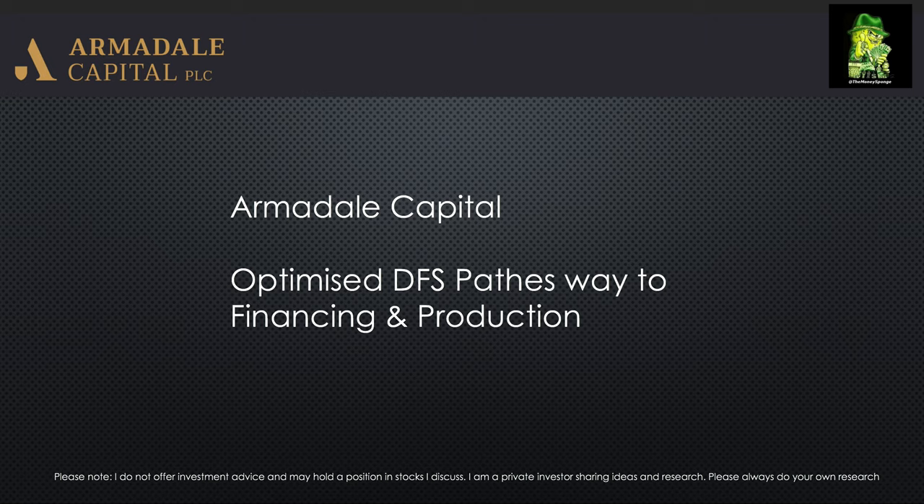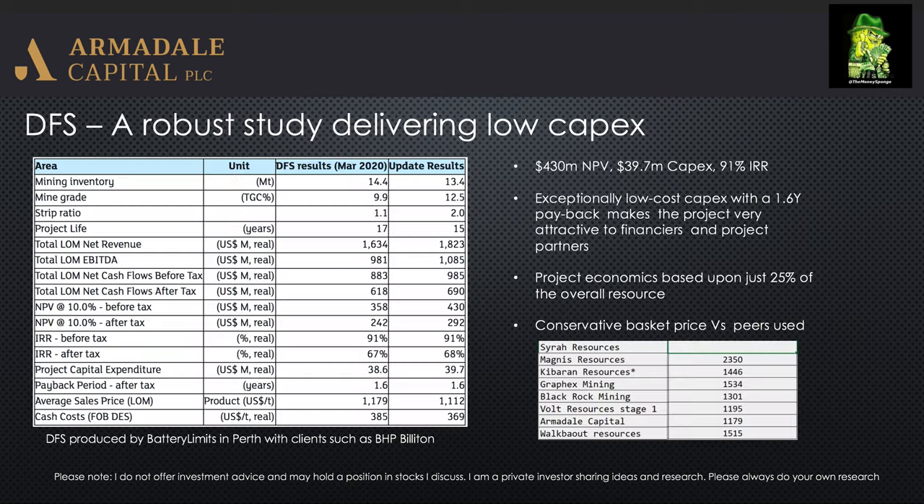These are all my calculations in the video so I advise caution and do your own research. They recently delivered the updated optimized DFS and they increased the project NPV by 20% to 430 million. This is with a modest increase in CAPEX to 39.7 million, which now puts that as a less than 1-to-10 CAPEX-to-NPV project ratio.